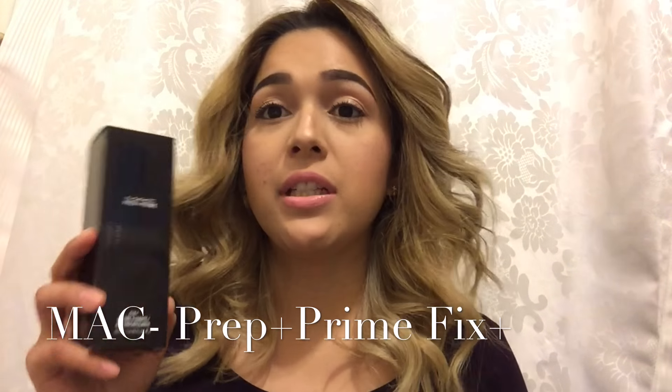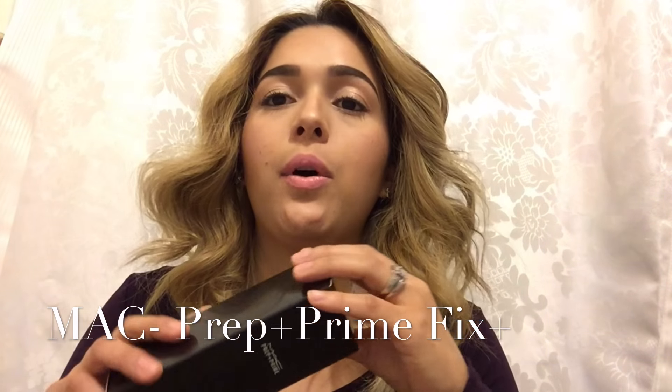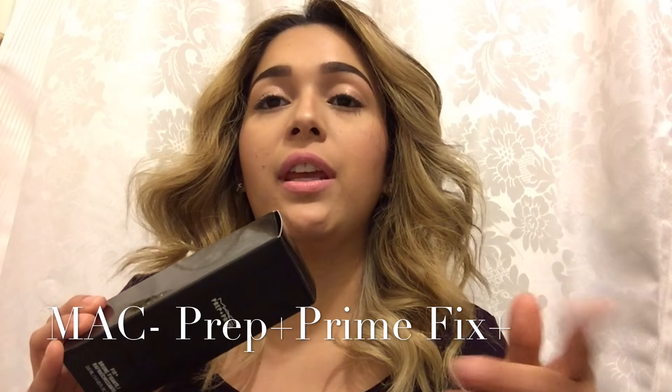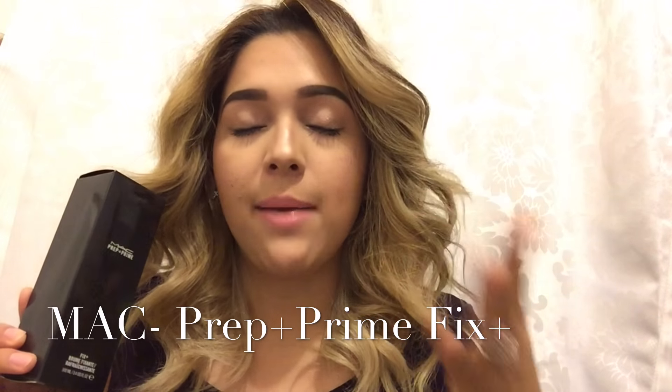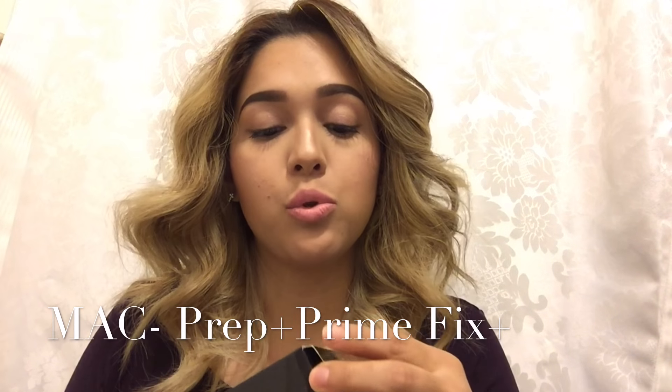Moving on to the next product — I went to Mac and picked up another Fix Plus. I use this for absolutely everything: for your makeup, after your makeup, and for eyeshadows. It's absolutely great for eyeshadows — it really enhances them.